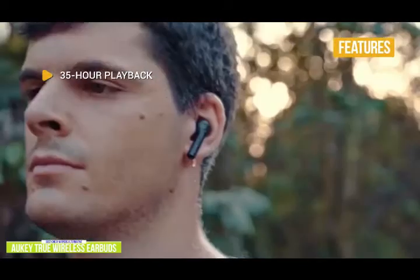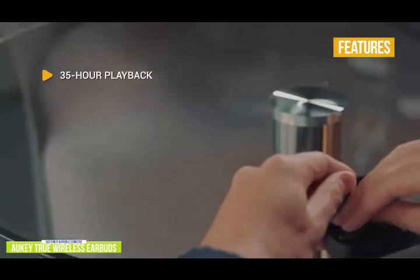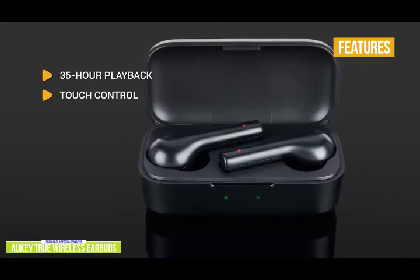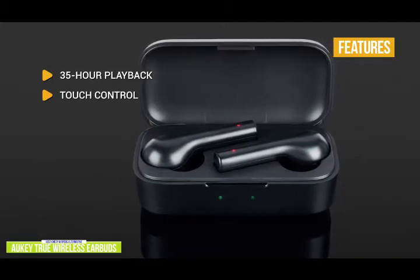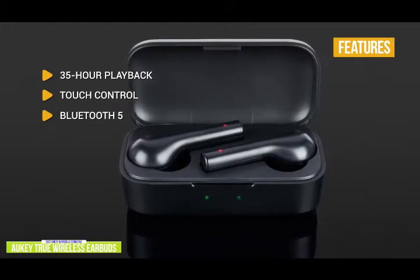The key features are 35-hour playback — you get about five hours on a single charge, but with the charging case you get up to 35 hours of your favorite tunes. Touch control: you can easily manage audio playback and calls with the multifunction touch panel and microphone on each earbud. Bluetooth 5 gives you quality connections with faster pairing and more efficient battery performance.